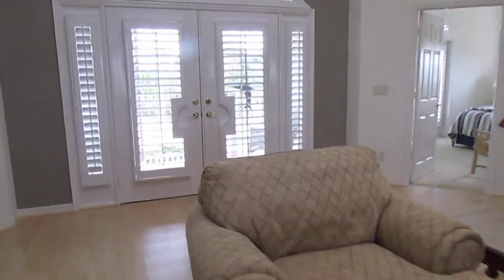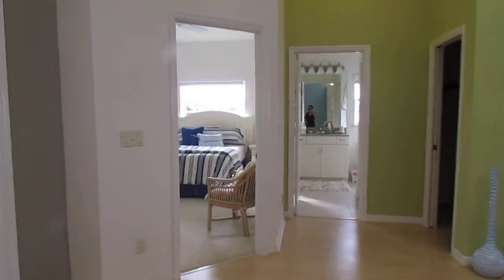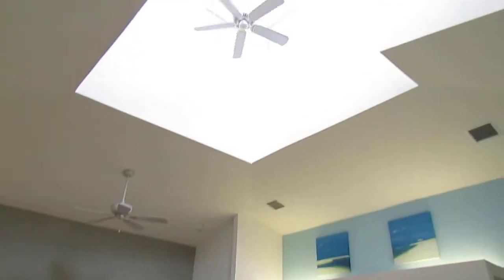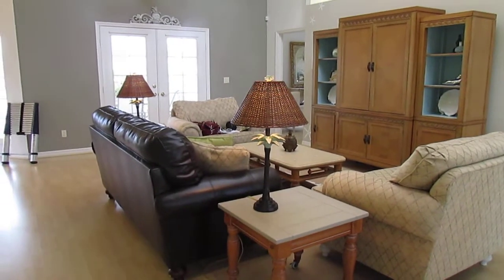Overall, the home seems to be in very good condition, and I'm excited for my buyers to take possession of this property and start living the Southwest Florida lifestyle whenever they'd like to get out of the cold weather up north. 239-898-4077 is my direct cell phone if you need help finding your own piece of paradise. Have a great day, bye-bye.